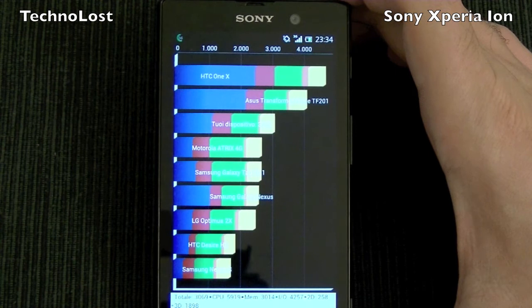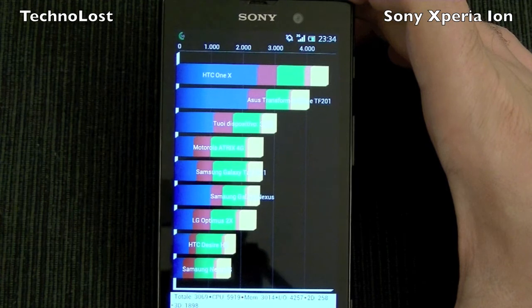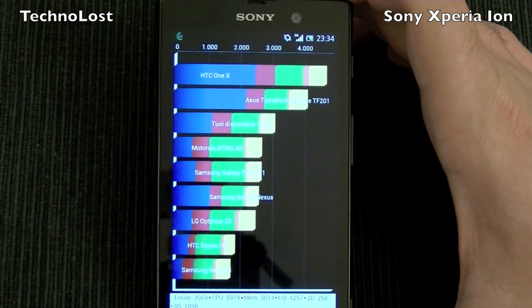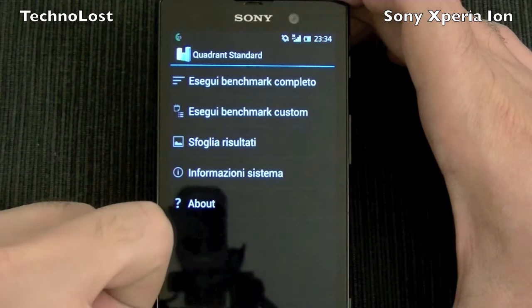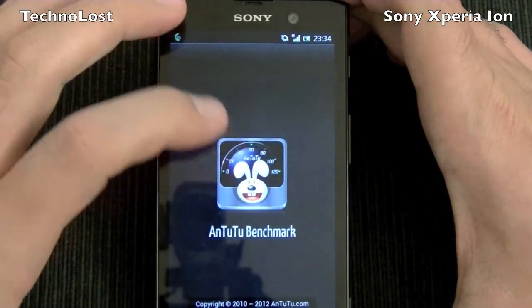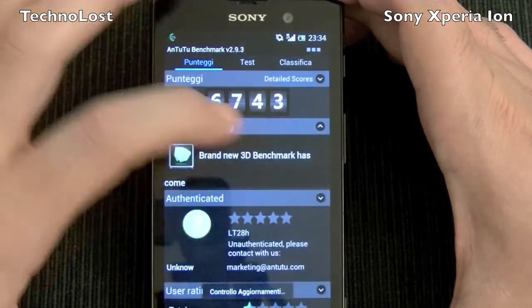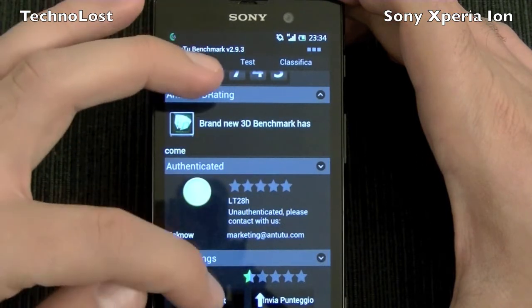Anyway, I will never get tired of telling you that for me benchmarks are just numbers, but at least you can see what this device is capable of. Now after the Quadrant benchmark, we have Antutu.